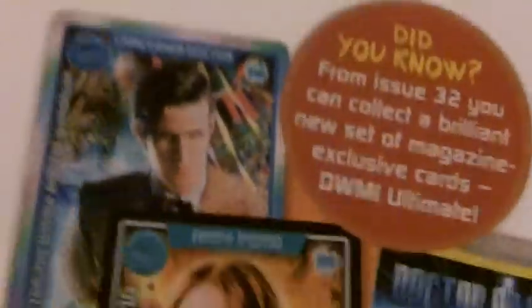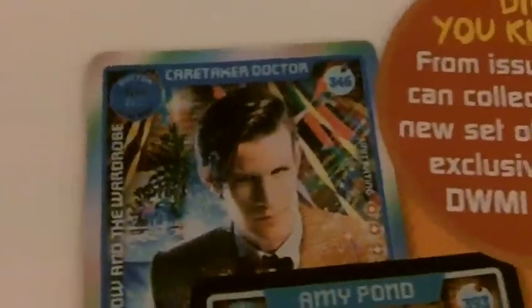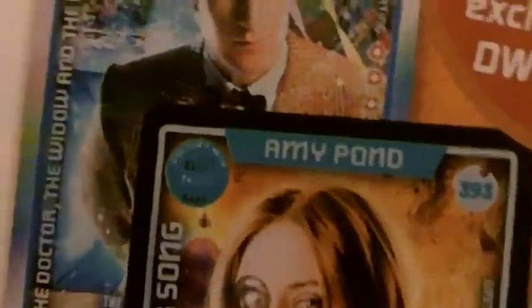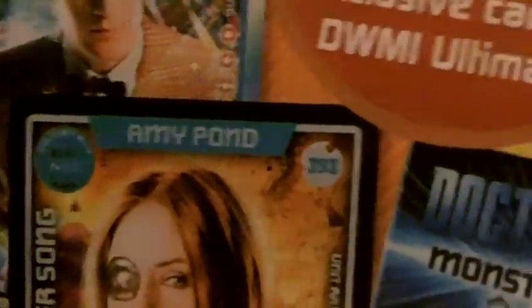I'll show you the first one. Here you have them. You've got the Doctor there from the Christmas special — it was rubbish — and you can't see it, but it does say ultra rare for the Doctor. And then you've got Amy Pond with her eye patch on from the Wedding of River Song, and then you've got a rare, but you might not see it.